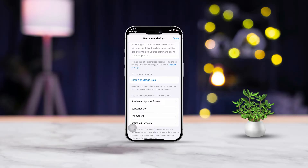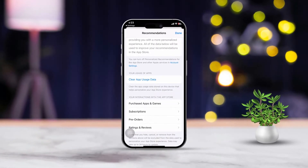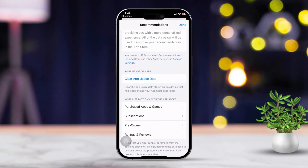Hey there! If your App Store isn't working on your iPhone, don't stress — I've got some handy tips to get things back on track. Sometimes this issue pops up because of network troubles, account problems, or just a temporary glitch. Let's dive into how you can fix it.